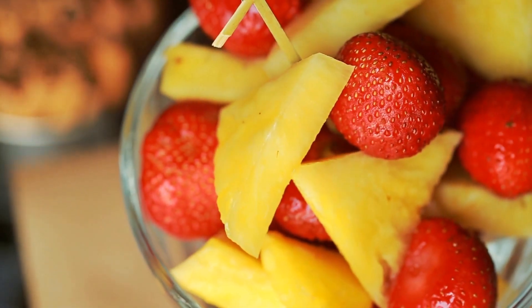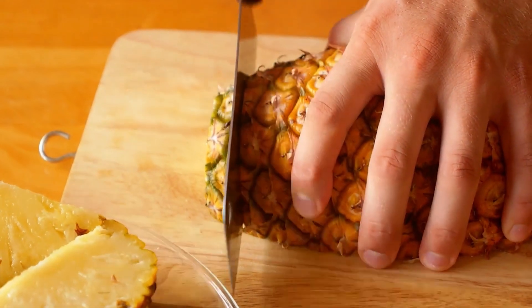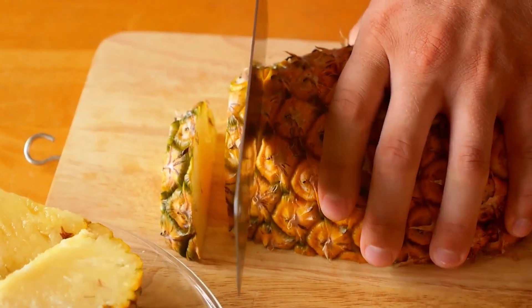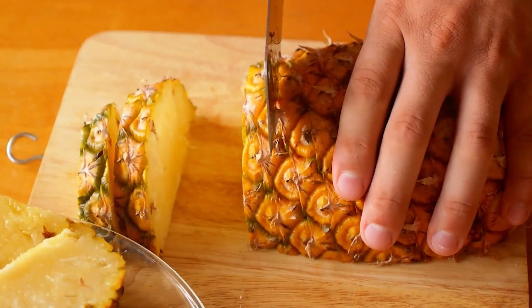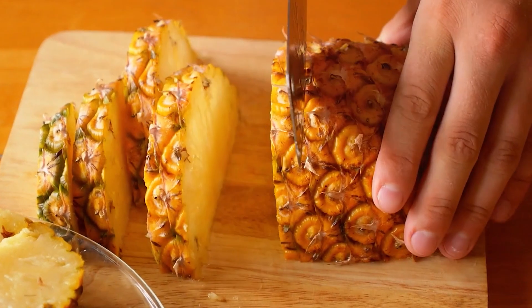We'll debunk the idea that diabetes and fruit don't mix. We'll also reveal how you can enjoy pineapple safely, even if you're managing erratic blood sugar levels. And we'll unveil some surprising health benefits of this delicious fruit.